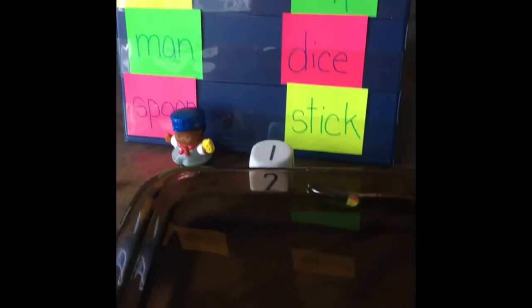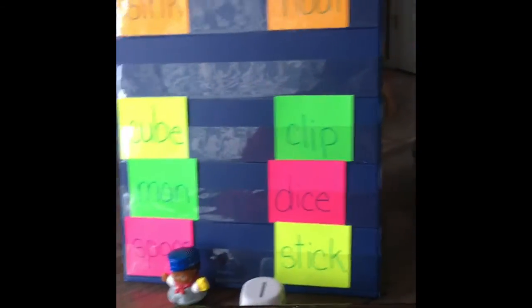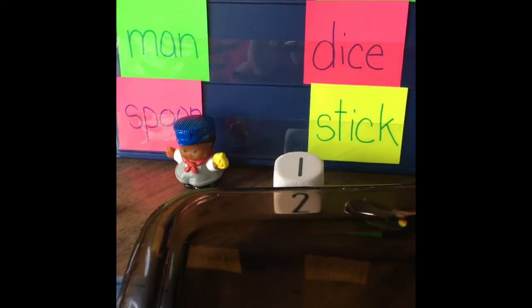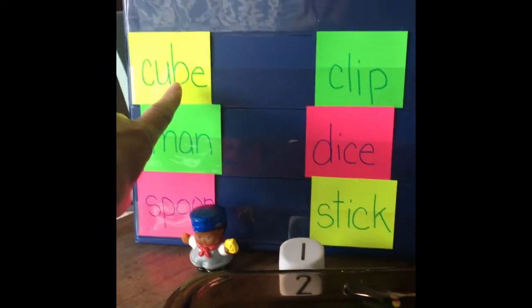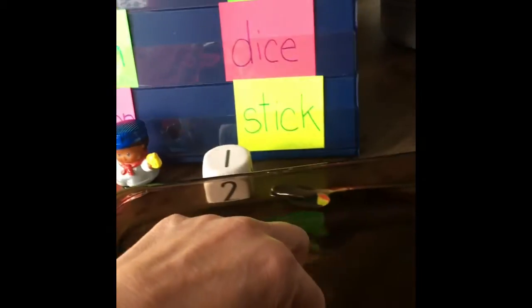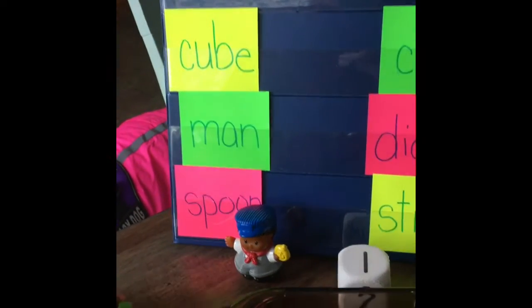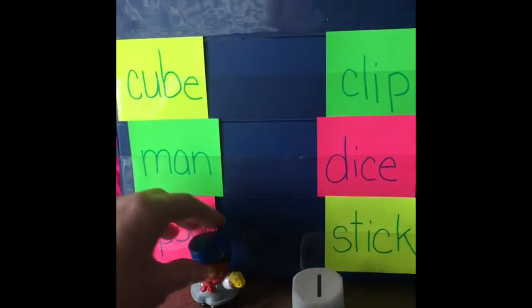I brought my water over here so we can look at the chart and the water at the same time. The first one is the cube. Here is my cube, here is my water — and it is down underneath the water, it went right to the bottom. The cube sunk to the bottom of the water.